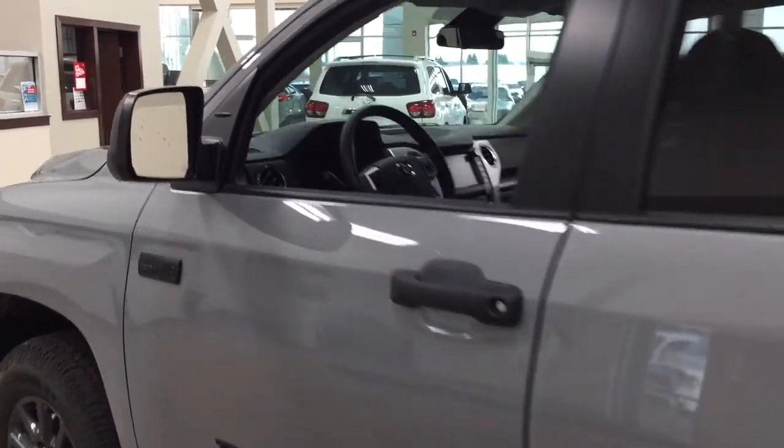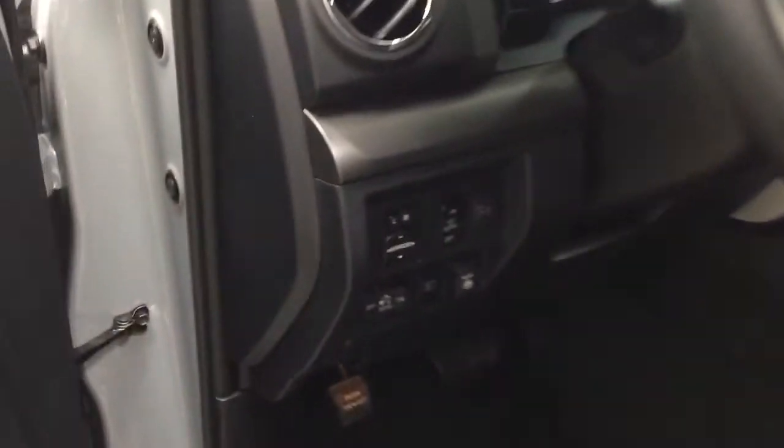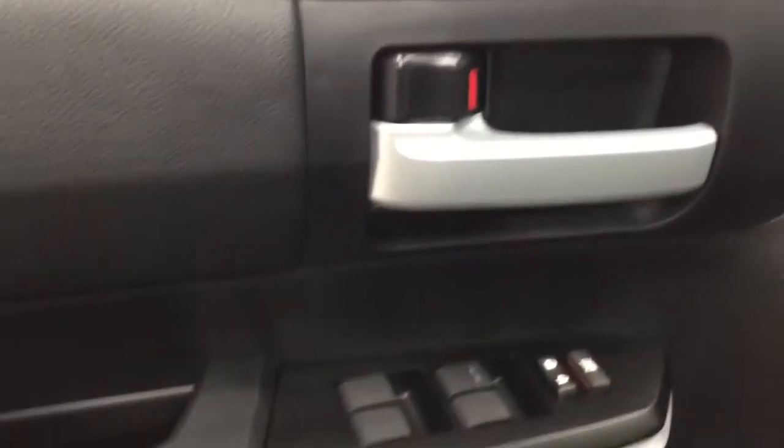Taking a closer look at the front dash and front seats, you have a black interior with a power driver seat with lumbar support. Over on the left-hand side you're going to see your mirror controls along with your automatic high beams and open and close for the power rear window, window locks, power locks, and window controls.